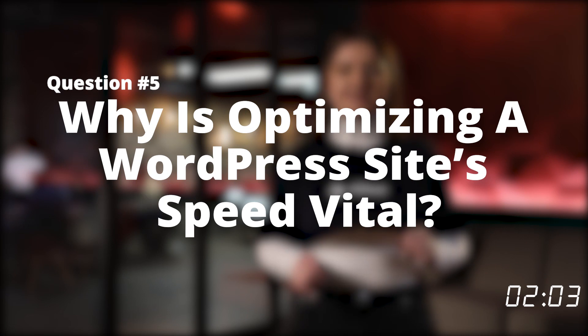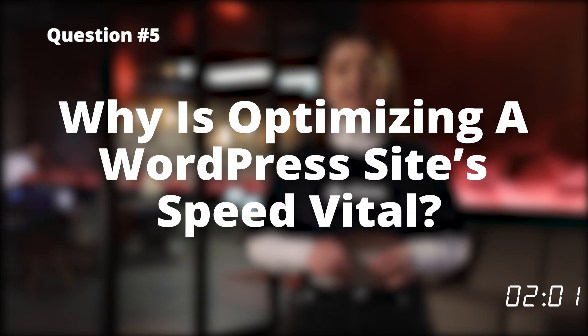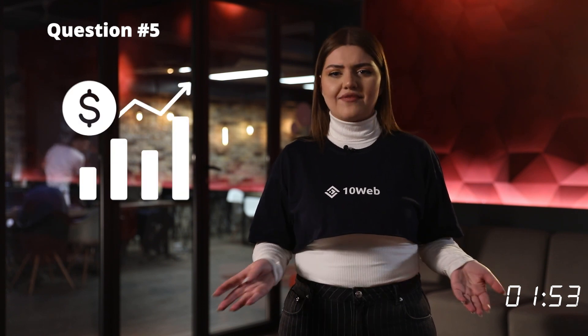The last question is: why is optimizing a WordPress site speed vital? There are many reasons why you should optimize your client's site speed, but they all lead to one — if you don't, your clients will lose traffic, and traffic is money. Low page speed decreases your clients' search rankings as well as overall conversion rate by 7%.